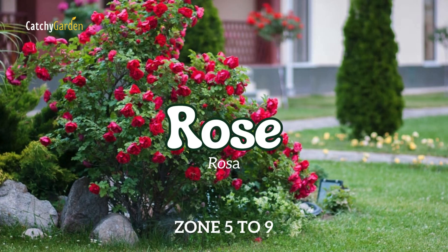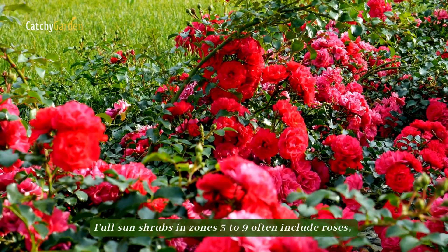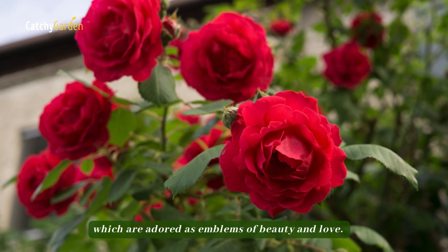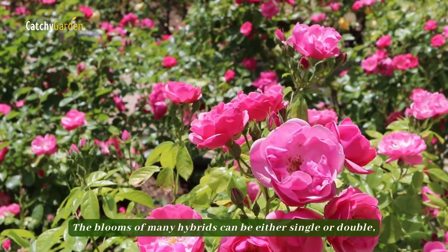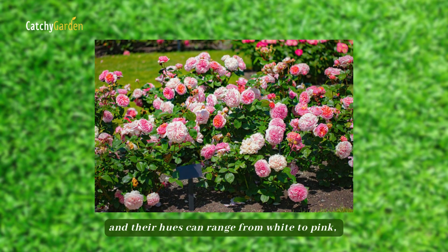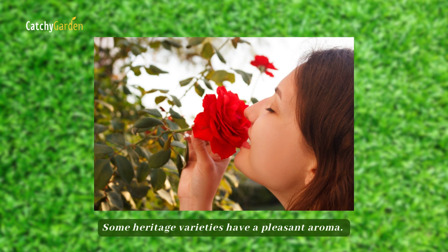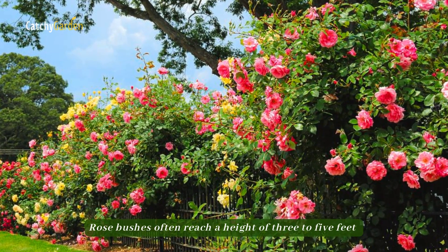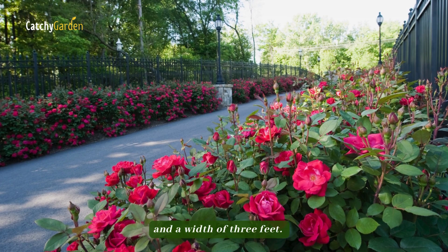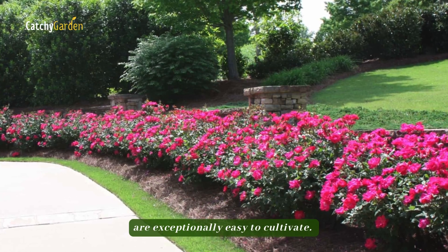Number 3: Rose. Full sun shrubs in zones 3 to 9 often include roses, which are adored as emblems of beauty and love. The blooms of many hybrids can be either single or double, and their hues can range from white to pink, red, purple, orange, and yellow. Some heritage varieties have a pleasant aroma. Rose bushes often reach a height of three to five feet and a width of three feet. Roses are well known to be exceptionally easy to cultivate.